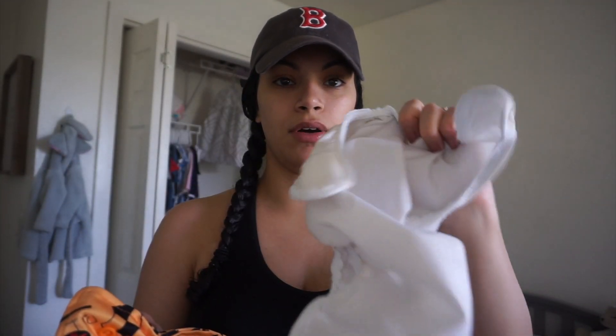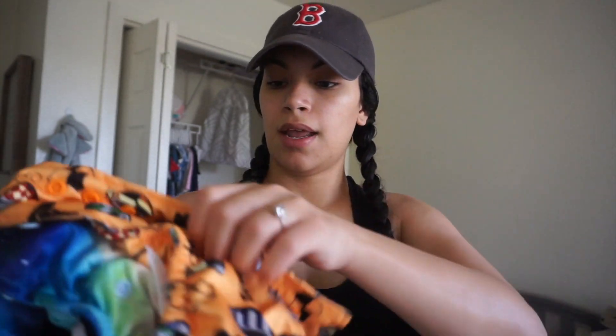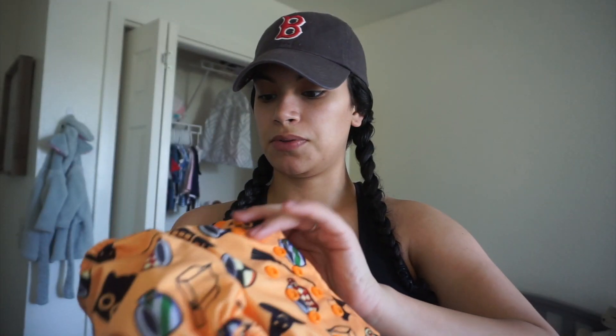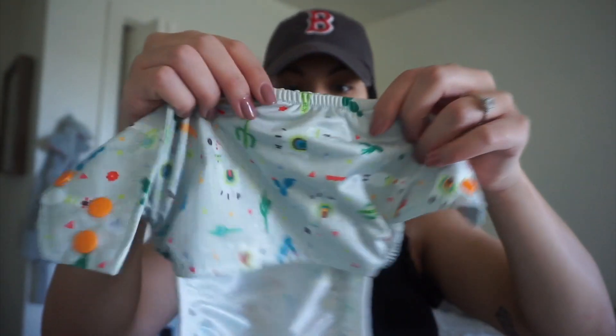So I ended up receiving these covers. This is just a plain white one with velcro. Then I got this Halloween one — super cute, I'm excited to put these on her very soon. I have a few covers here. They're not meant for pocket diapers — they're just covers. And then this cover, which has llamas on it, is super duper cute.